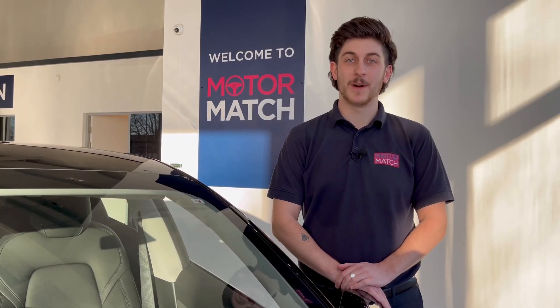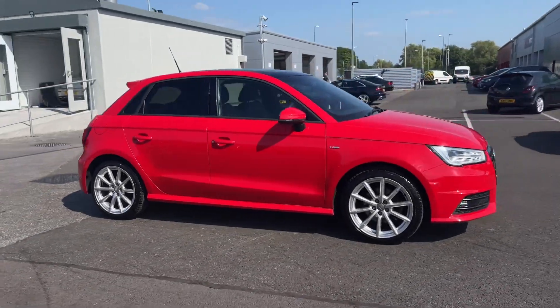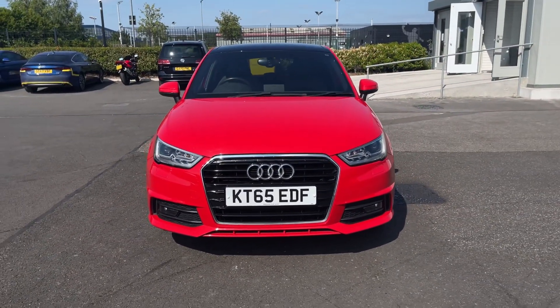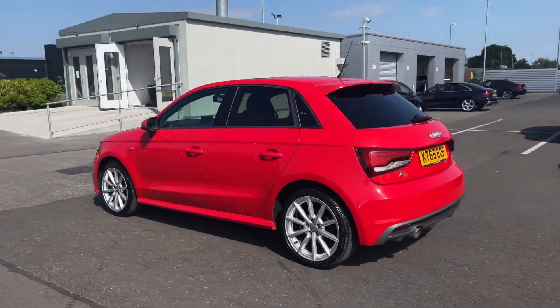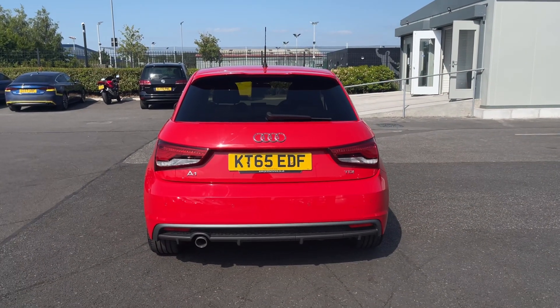Hello and welcome, my name is Callum from Motormat Chester, and today I'm going to be taking you around this approved used vehicle. This is the Audi A1 TDI S Line Sportback, a 2016 model with 49,000 miles on the clock from two previous owners. It offers a partial Audi service history, last carried out at 39,000 miles, and it's finished in Misano Red paintwork — an option worth £390 from new.